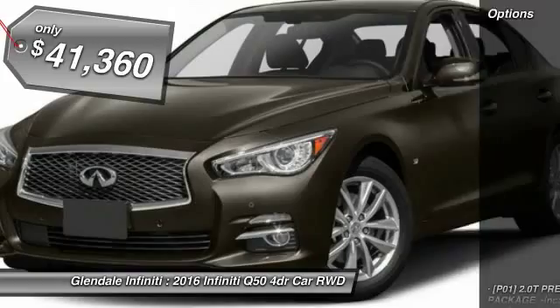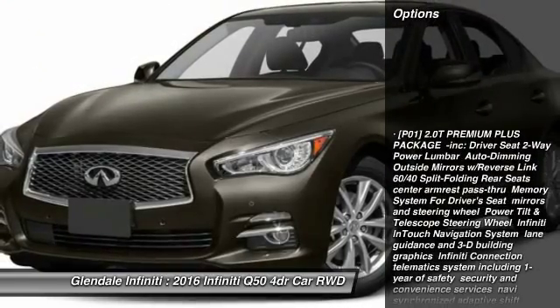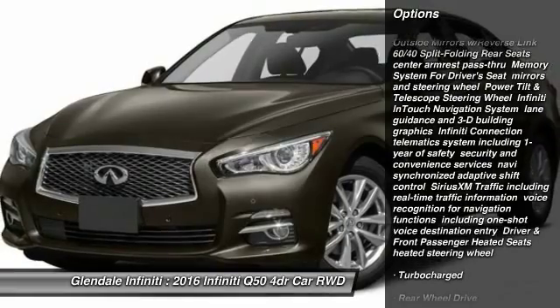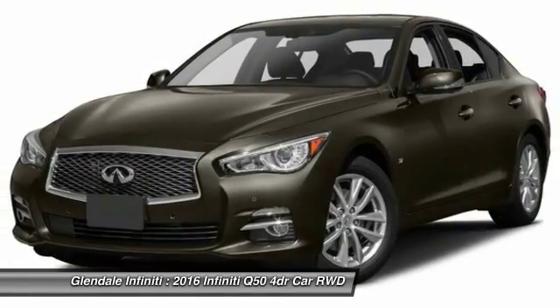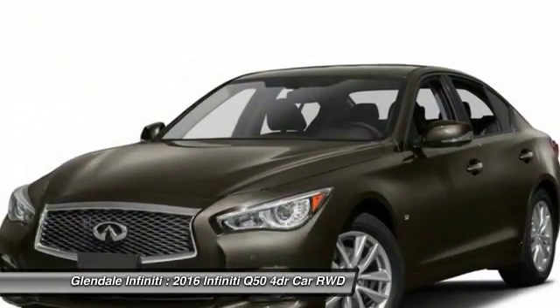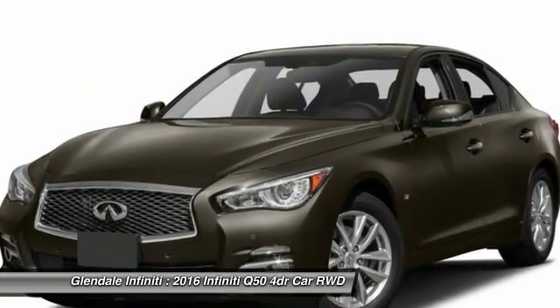Here are some of this vehicle's great options: steering wheel audio controls, keyless entry, power passenger seat, anti-lock braking system, Bluetooth, moonroof, leather-wrapped steering wheel, power steering, adjustable steering wheel, aluminum wheels.